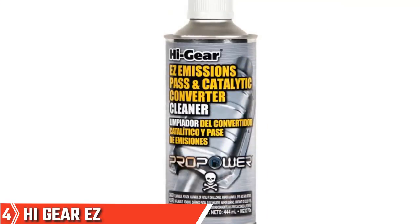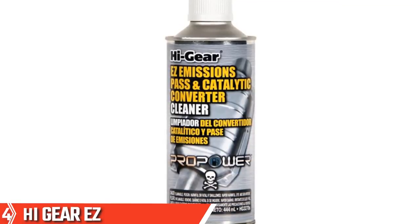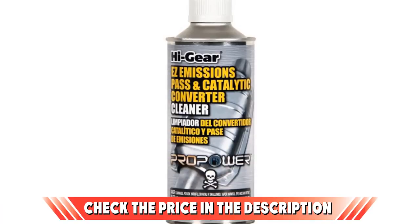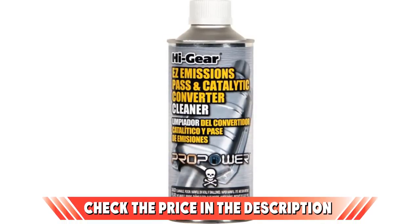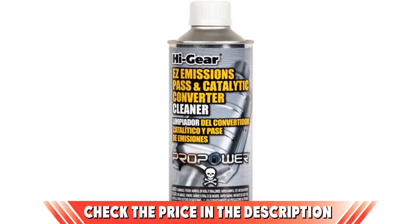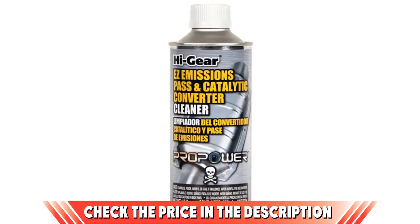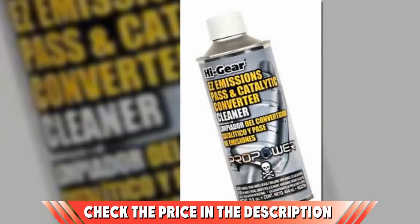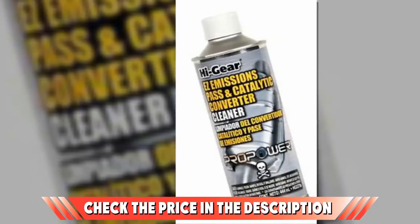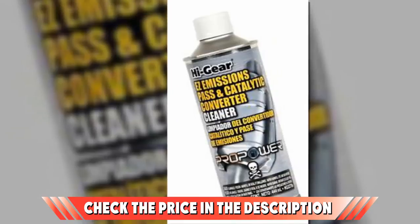It cleans the fuel system, injectors, combustion chambers, pistons, and valves. It also prevents vehicles from emitting that notorious rotten egg smell. This catalytic converter cleaner efficiently tackles hard starts, lost acceleration, and rough idling. This is not a product packed with bells and whistles — it has no ability to work with anything but gas engines, and there's no cross-compatibility here.